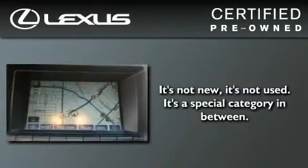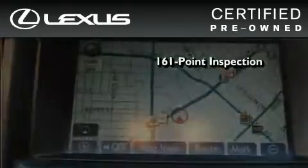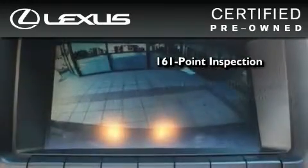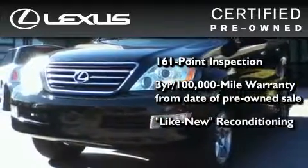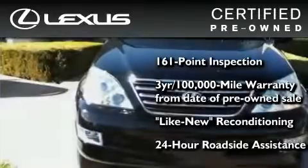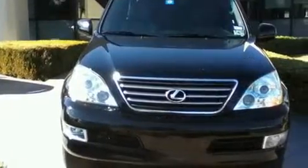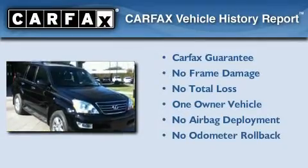You can have peace of mind while considering this certified Lexus. It's undergone a meticulous 161-point inspection, comes with a 3-year 100,000-mile warranty, and has been reconditioned to a level that is virtually indistinguishable from a new Lexus. It isn't new and it isn't used — it's in a special category all its own. This Lexus has had only one owner, and it qualifies for the Carfax buyback guarantee.